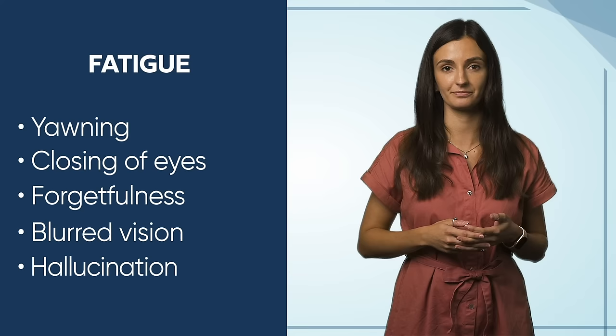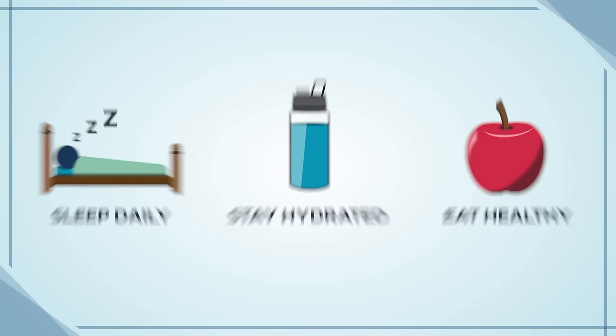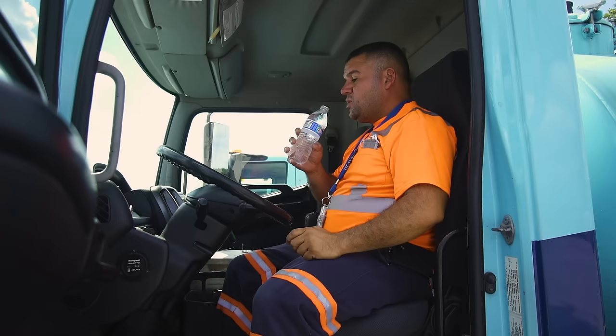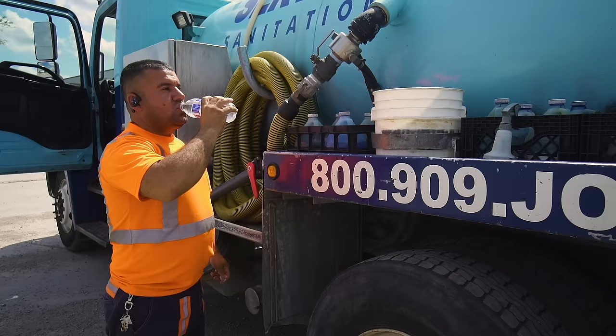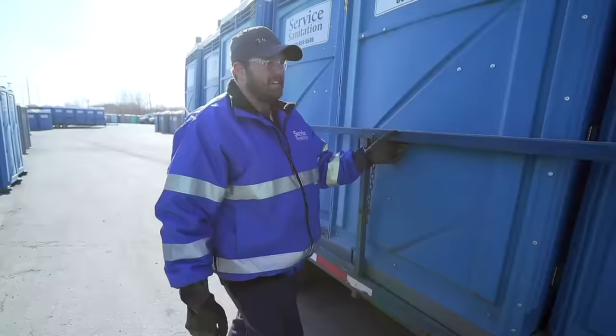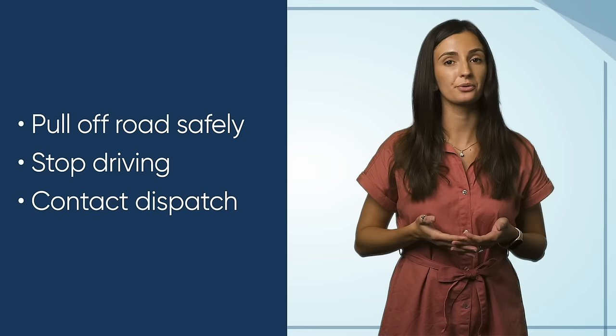To avoid fatigue driving, it's important to get adequate sleep on a daily basis, stay hydrated, and eat nutrient-dense foods. Some examples include fruits and vegetables, non-caffeinated beverages, lean proteins, whole grains and complex carbs, and nuts. Consider taking short breaks throughout the day, as this will allow your brain to refocus and give your body a moment to rest on high-activity workdays. A short break will also provide a great opportunity to walk around your vehicle and ensure it's still in operating condition. If you're driving and feelings of fatigue start to creep up on you, pull off the road in a safe location, stop driving, and contact dispatch for instruction. Remember, there's no substitute for quality sleep.